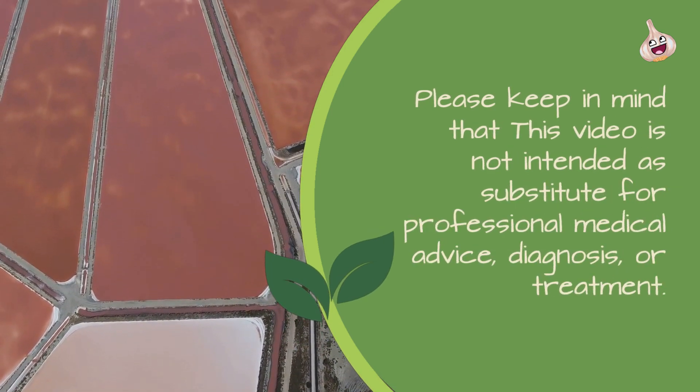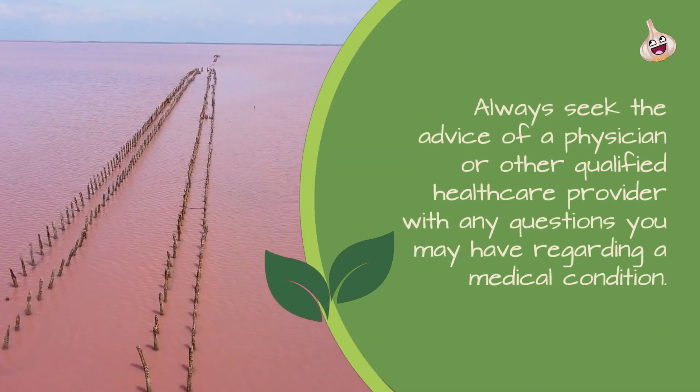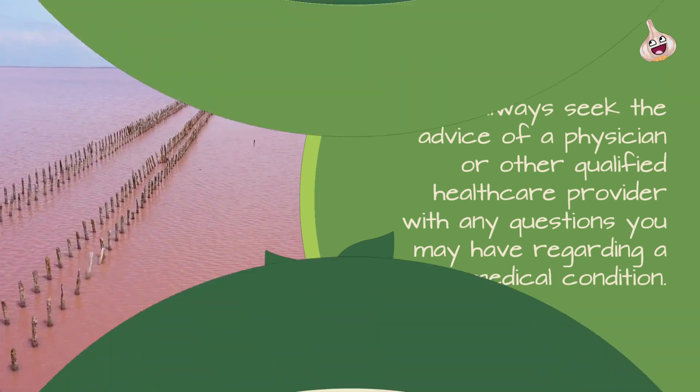Please keep in mind that this video is not intended as a substitute for professional medical advice, diagnosis, or treatment. Always seek the advice of a physician or other qualified healthcare provider with any questions you may have regarding a medical condition.